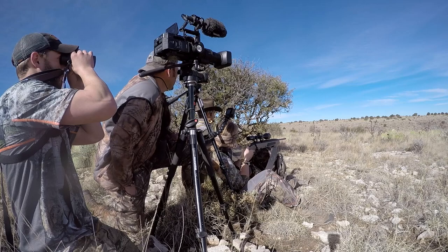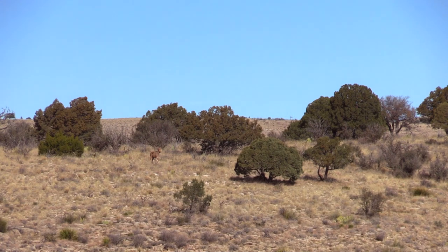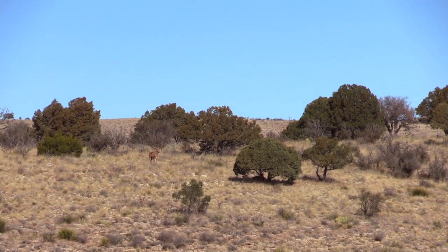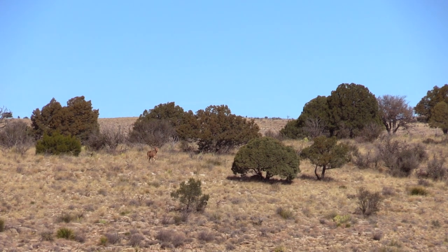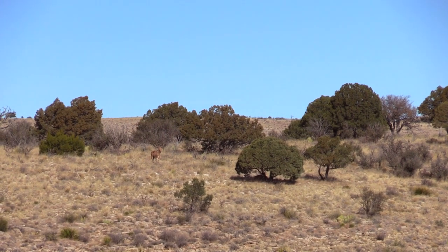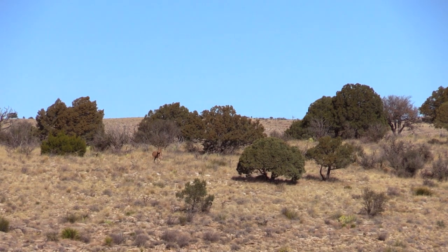Welcome back. When we left, I had an Audad in my crosshairs — let's see what happens next. Don't shoot yet. I'm on him. Let me know before I shoot. Can I shoot him quarter-away? I'm going to break that front shoulder right now. I like it. I'm shaking.